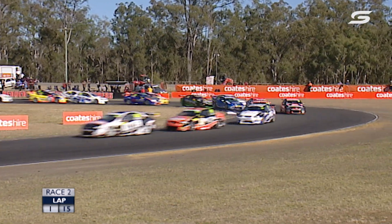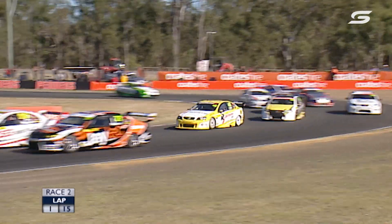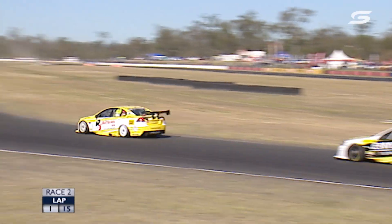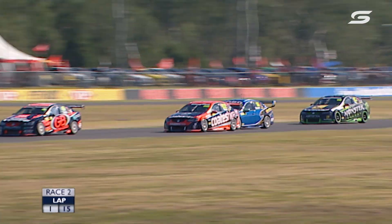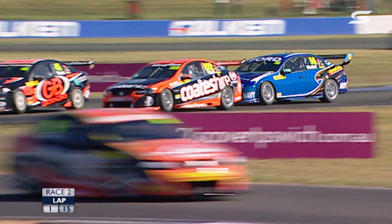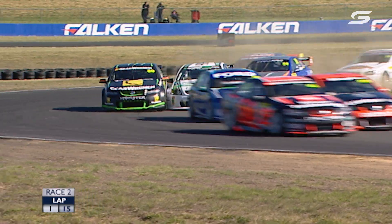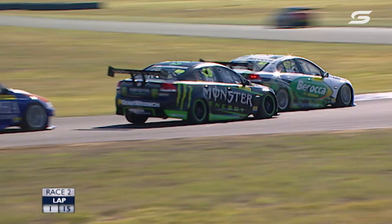Cold tyres, cold brakes, trying to find some rhythm. Percat and Dale Wood get together — Percat trying to go up the inside, a little bit of a rub there for Wood, but he stays in front. Percat in that co-tyre Commodore will be trying to move forward as quickly as he can. He's up the inside of Wood again, Wood gives him a bit of room. Pye and Morris having a bit of a rub on the exit of Turn 4.